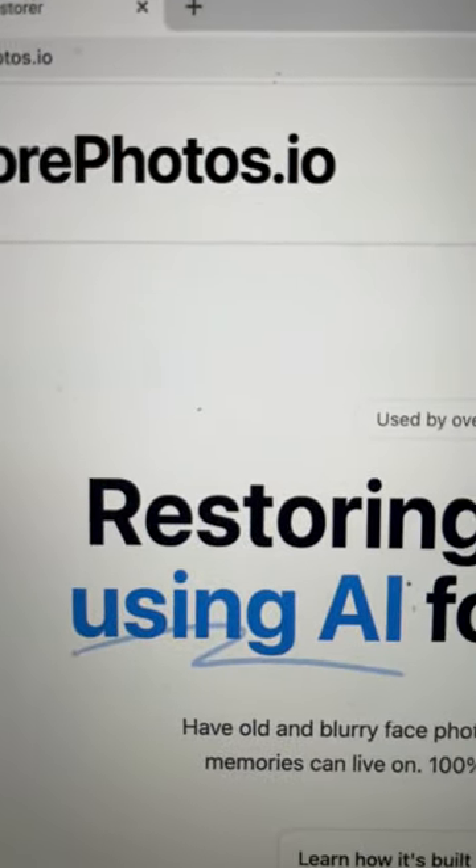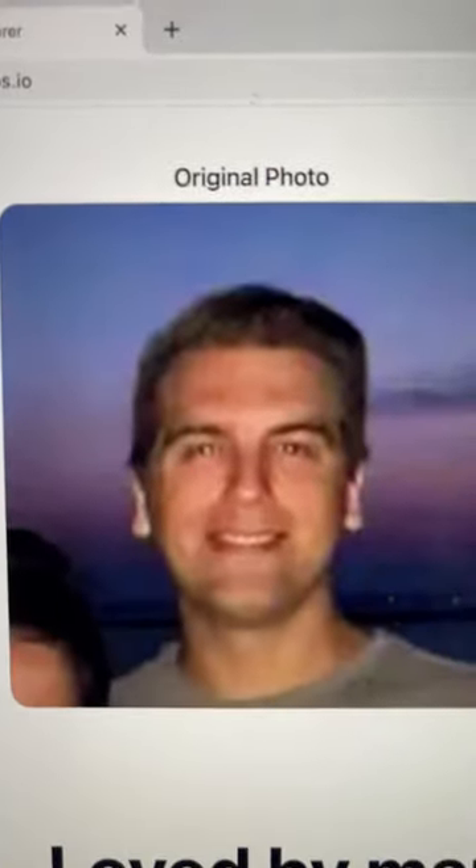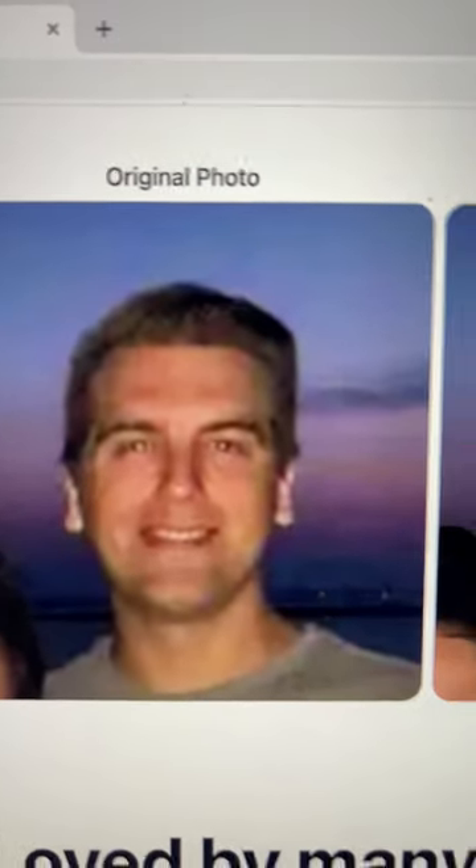Useful AI website, you've got to try it today. This website called restorephotos.io allows you to restore old photos that may look a little blurry like this to something like this.